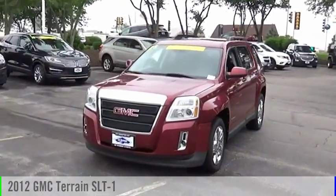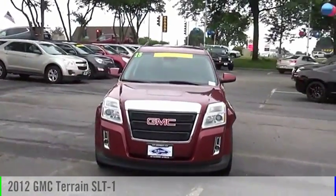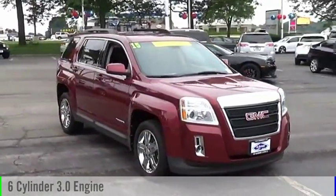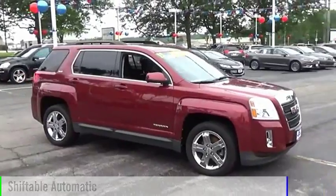You are going to love the 2012 Terrain. This vehicle is powered by an all-wheel drive, 6-cylinder, 3.0-liter engine, and comes with an automatic transmission.